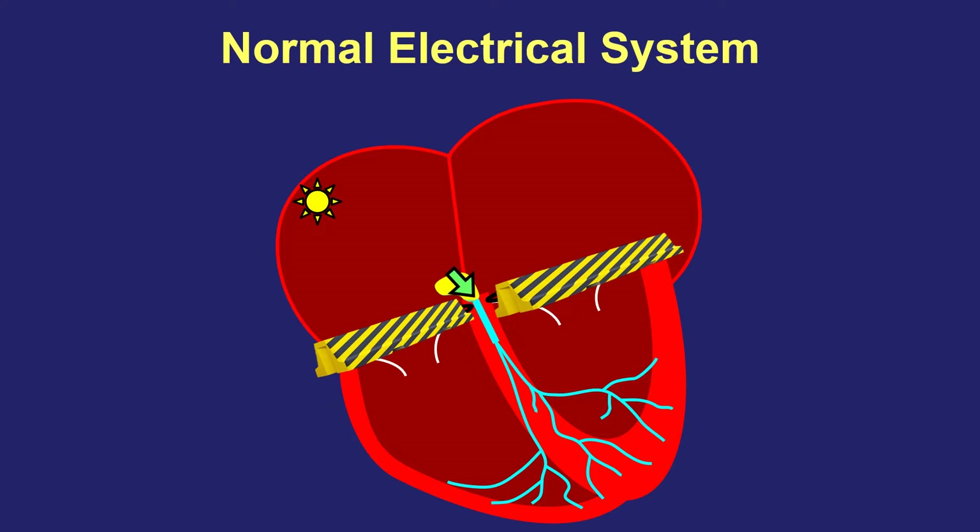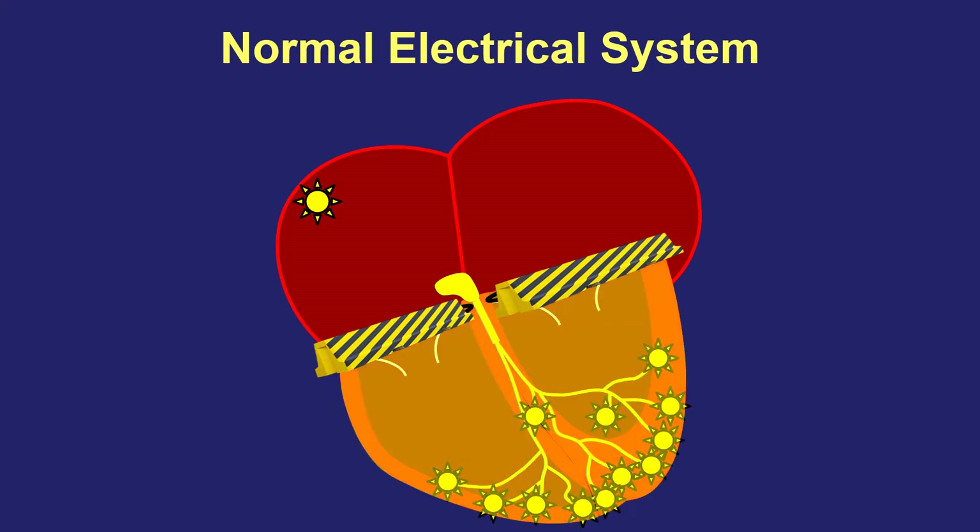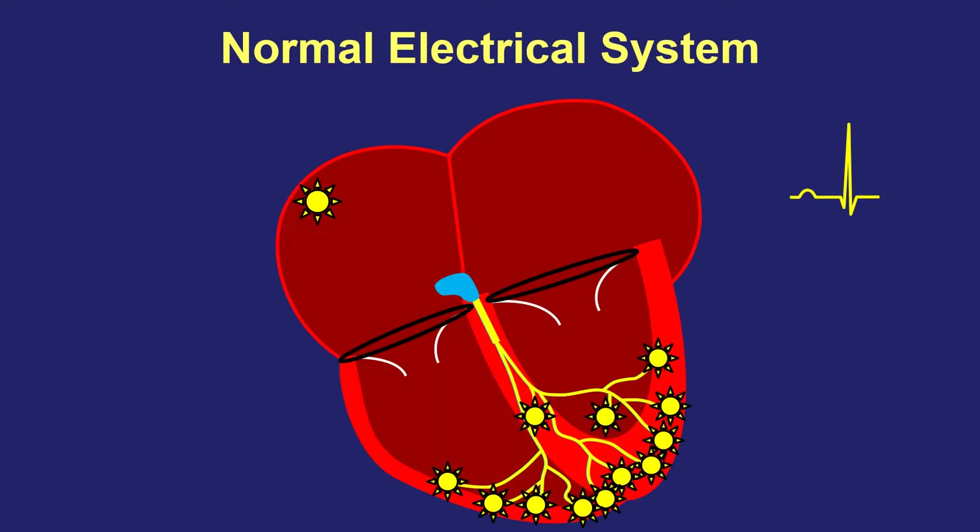Once the signal travels through the AV node, it travels through a special fast electrical tree to make the bottom chamber squeeze together. When we record an EKG of the heart, we see little squiggles that represent the top and bottom parts of the heart electrically.